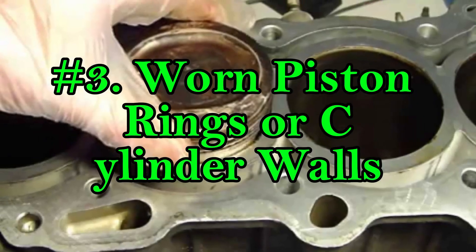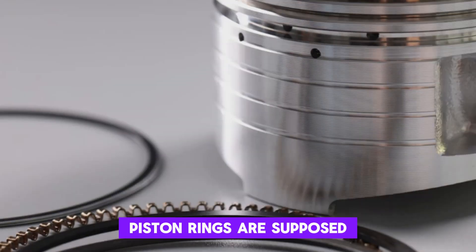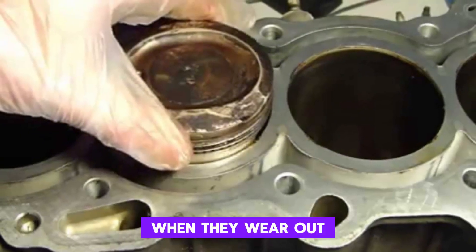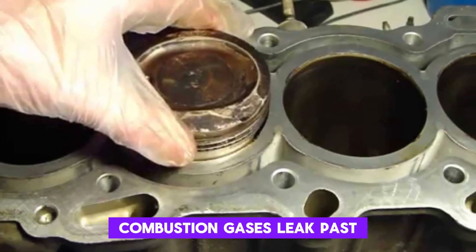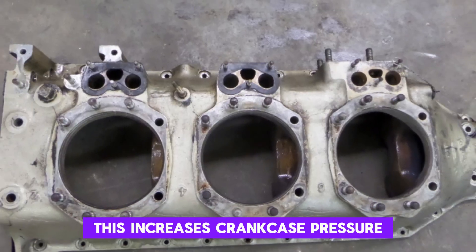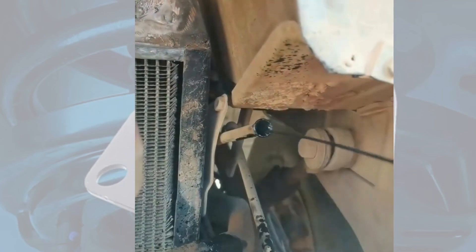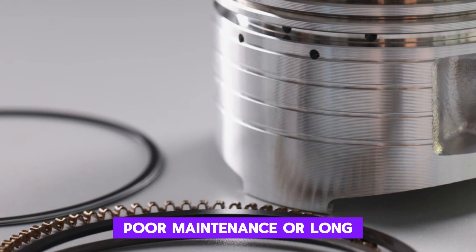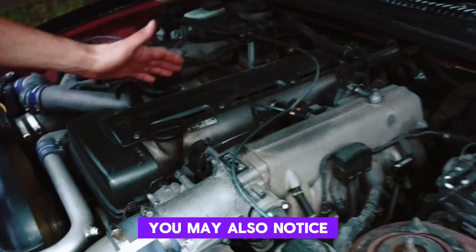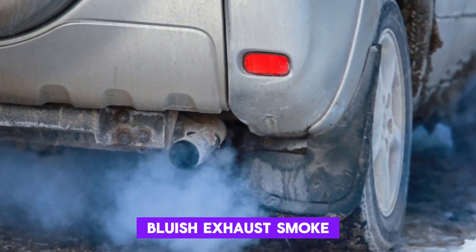Number 3: Worn Piston Rings or Cylinder Walls. Piston rings are supposed to create a tight seal between the piston and the cylinder wall. When they wear out, combustion gases leak past them and enter the crankcase — a condition called blow-by. This increases crankcase pressure and can force oil out through weak spots like the dipstick tube. Worn rings often result from age, poor maintenance, or long intervals between oil changes. You may also notice reduced engine power, increased oil consumption, or bluish exhaust smoke.